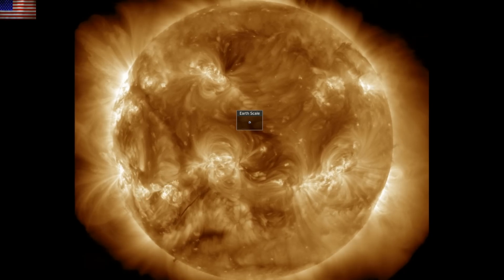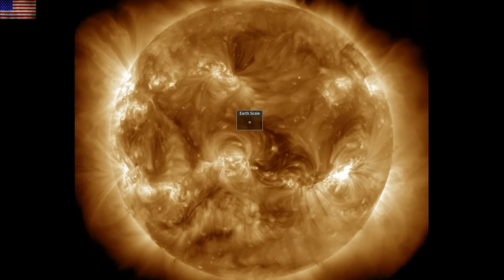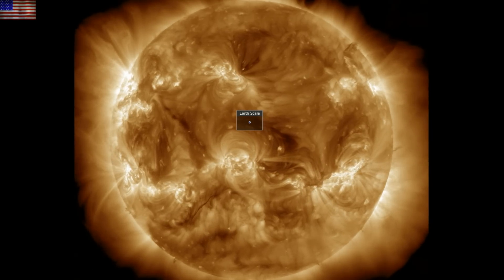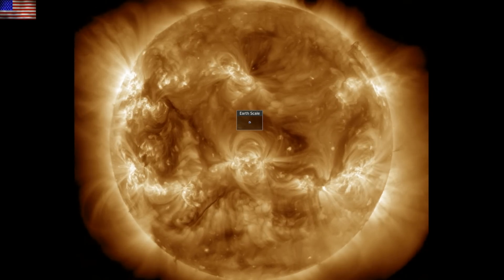Let's start with our star. In 193 angstroms, the first long duration flare came at the sunspot departing on the south, bottom right. It is followed by another one, top left, at the incoming sunspot group. Both of these released CMEs, so let's first take a peek at the GOES X-ray flux chart.